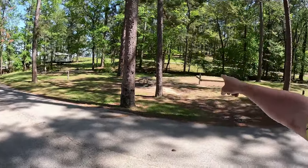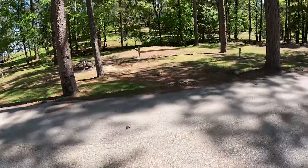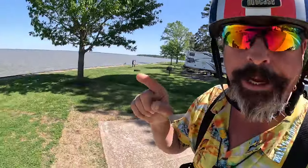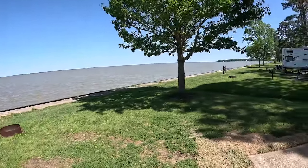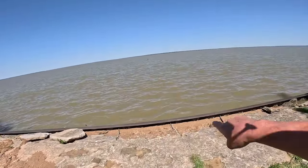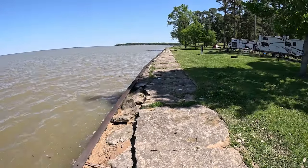There are some really nice tent sites here — they have power and water. Moving right along: if you want a full-connection site with 50 and 30 amp that has waterfront access, this is site number 61. Actually, all of these sites are just very beautiful — right here on the water. You gotta watch out for that busted-up bulkhead, though. How beautiful is that!